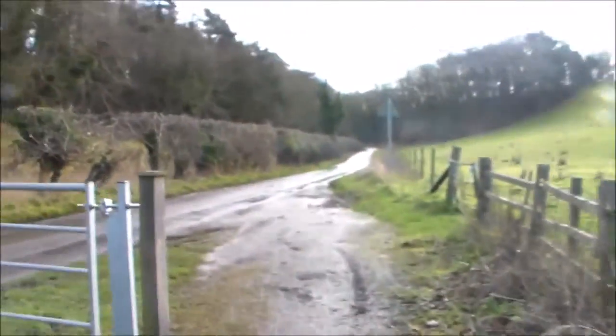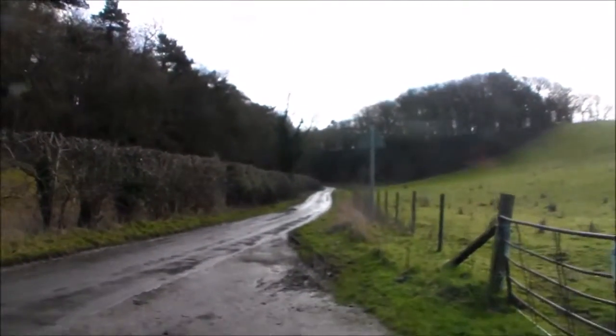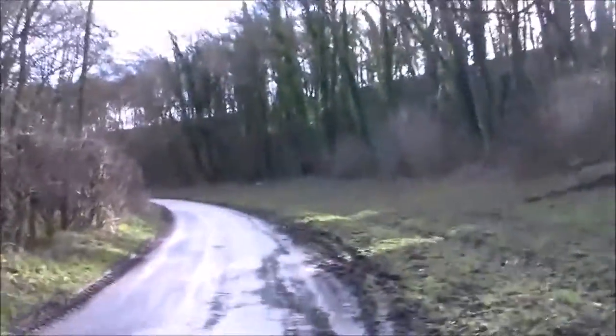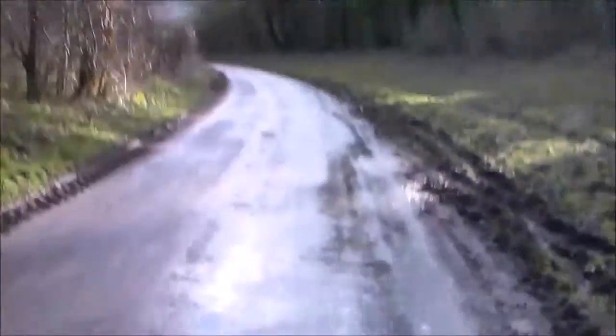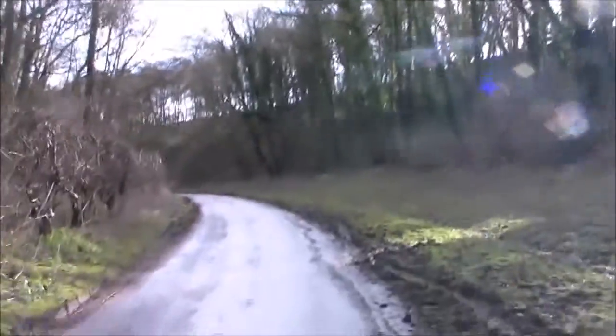As we head to West and East Ravendale, there's a lot of bird noise walking through this section. A bit icy underfoot as well still. There's only going to be about four today at max.